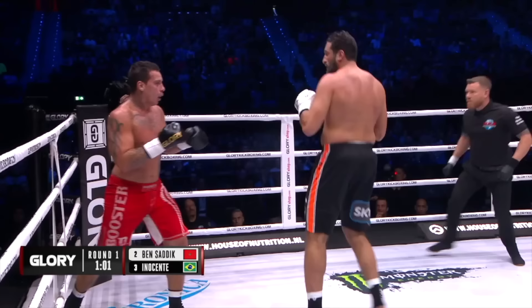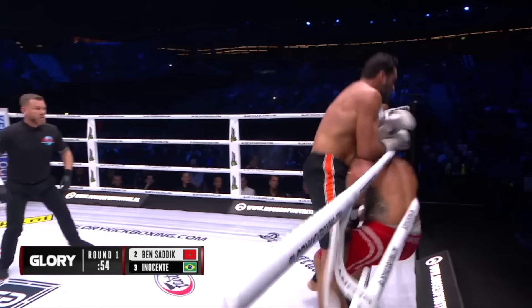Sadiq is using those straights as he's coming backwards. A big right hand connects! And now a left, and Guto is running backwards! Here comes Sadiq, he's mixing in his knees! Smart move from Guto, grabbing and clinching up!